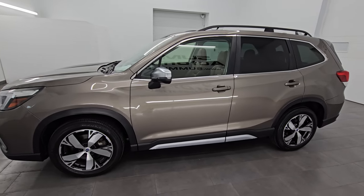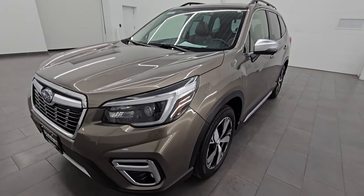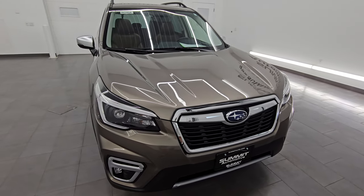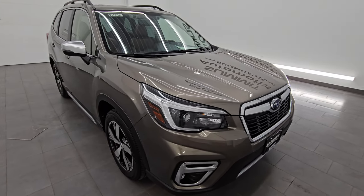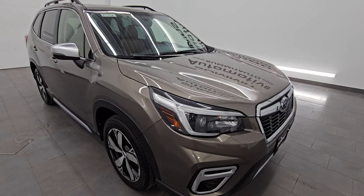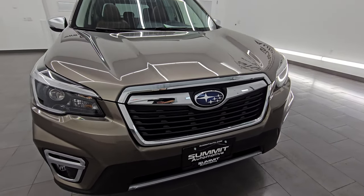This 2021 Subaru Forester has the 2.5 liter four-cylinder engine, producing 182 horsepower, combined with the CVT continuously variable transmission. This Subaru has been fully safety inspected by our service shop, has a fresh oil and filter change, all the fluids have been checked and topped off, and it is 100% ready to go.